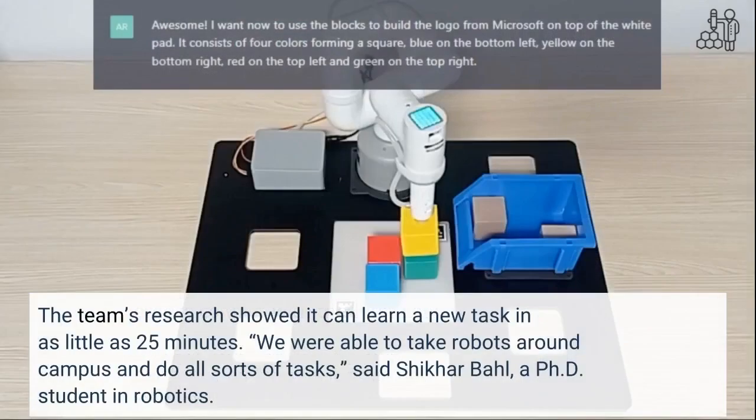The team's research showed it can learn a new task in as little as 25 minutes. We were able to take robots around campus and do all sorts of tasks, said Shakar Ball, a PhD student in robotics.